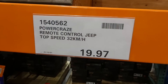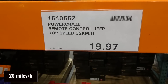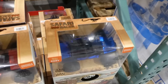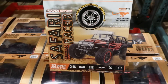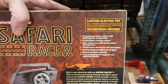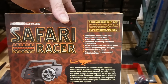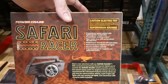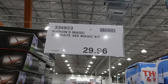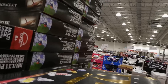A few toys are on sale. The Power Craze remote-controlled Jeep has a top speed of 32 km/h and is clearance-priced at $19.97, available in red and blue. It's an electric toy with four-wheel drive, proportional speed and steering control, rear-wheel drive with off-road tires, real working headlights and tail lights, performance shocks, three speed settings for beginner and advanced drivers, and impact-resistant materials.